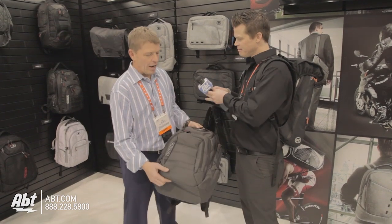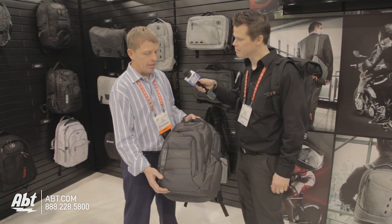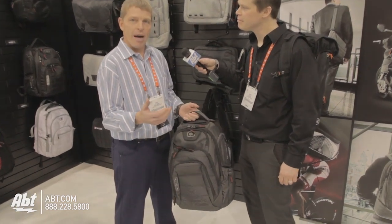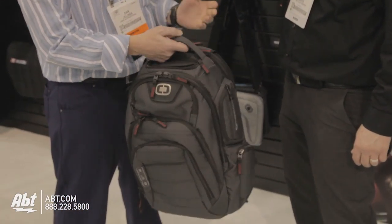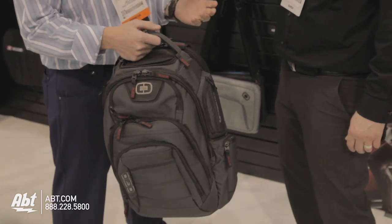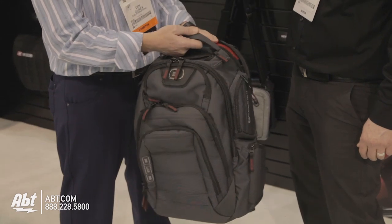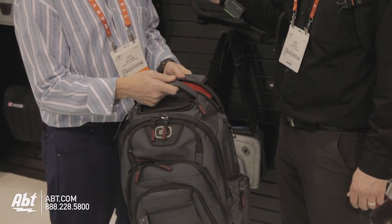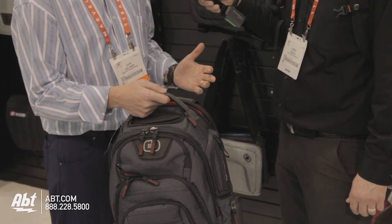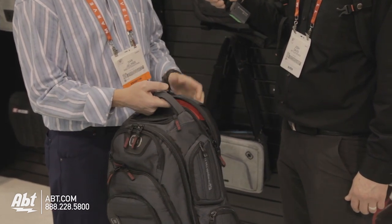So what I've got here is the new Renegade 17 for 2013. OGO is a lifestyle bag brand that focuses on technology innovation and gear bags and aggressive styling. What's kind of cool about this bag is we have a suspension system, so no matter what size laptop you might carry, you can drop it vertically into this bag and it will not bottom out.